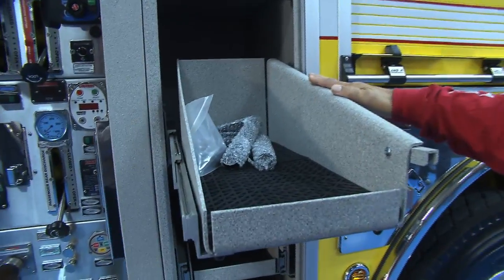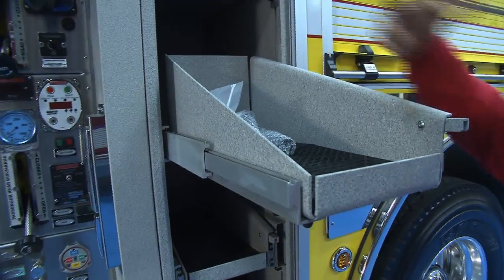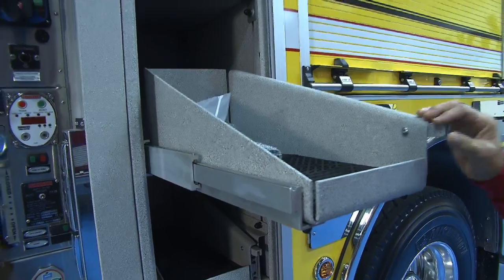These trays are custom designed for us with a taper coming to the back so no hardware falls behind when the trays get pulled out.